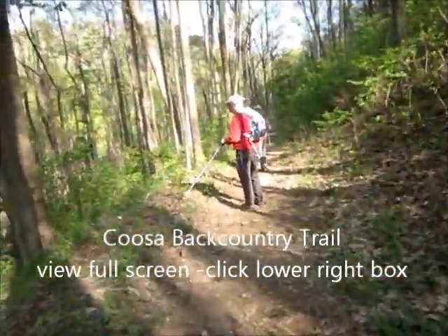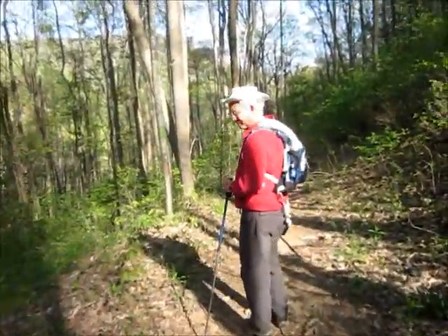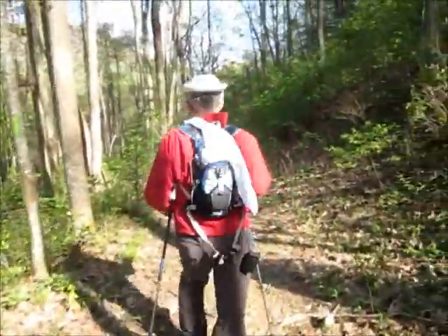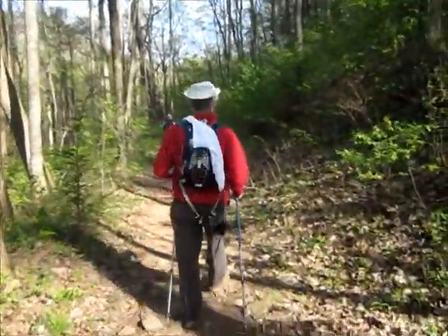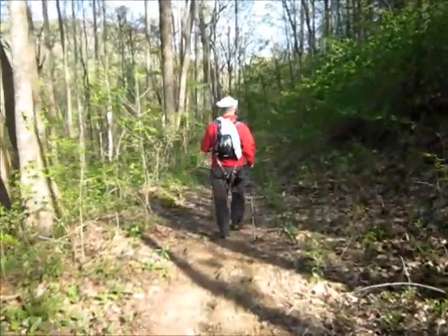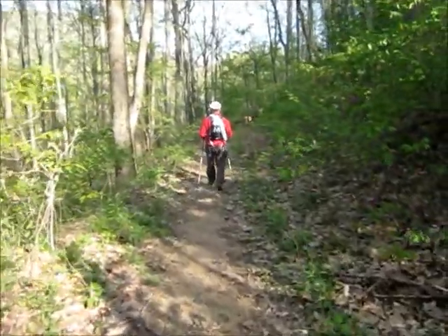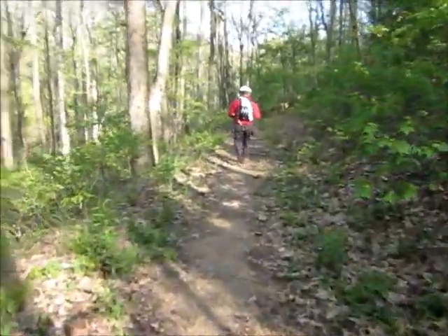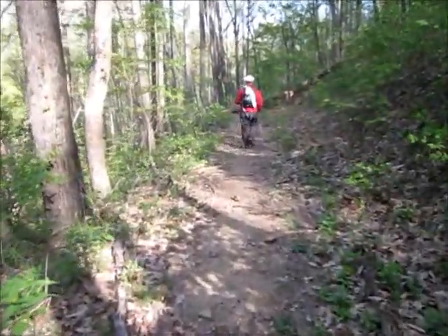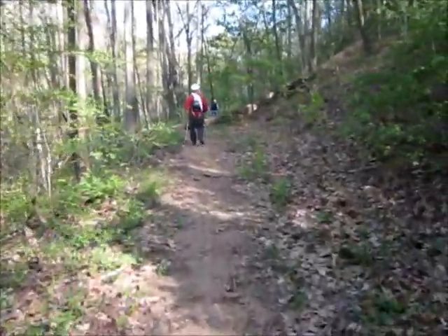We're on the Coosinbatten Country Trail. We first went up and did the Sotheby Cove Nature Trail — a short little trail featuring lots of wildflowers, one of the richest wildflower habitats around. Now we're doing a portion of the Coosinbatten Country Trail as an out-and-back hike. It's really a loop trail overall.